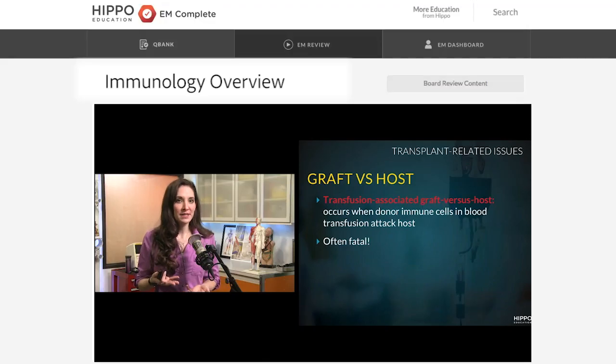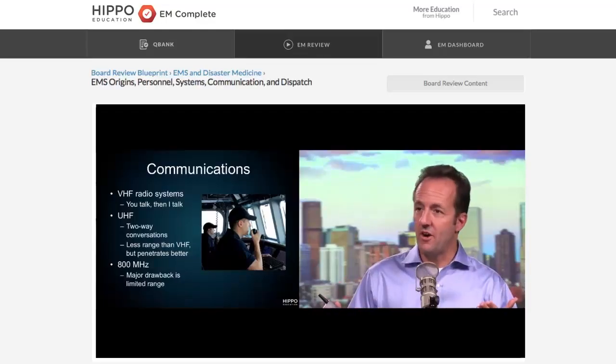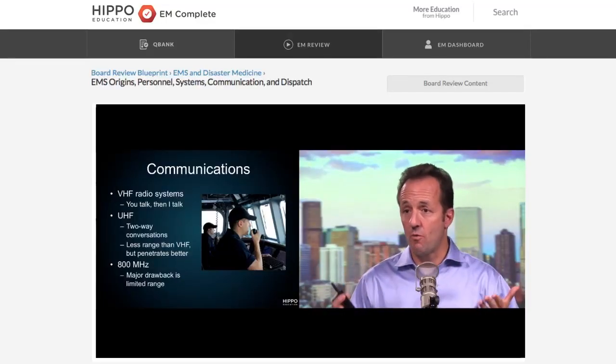And how often are you left wondering, okay, I'm not so good at immunology — where do I go to study that? We're not just a Q bank. Use your personalized dashboard to target your knowledge gaps with our award-winning video lectures delivered by our favorite educators.